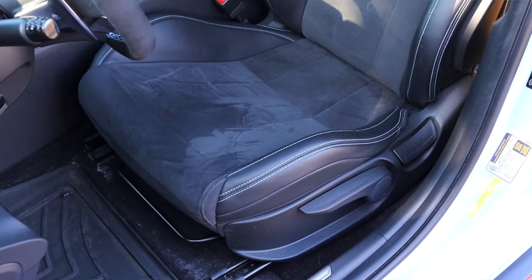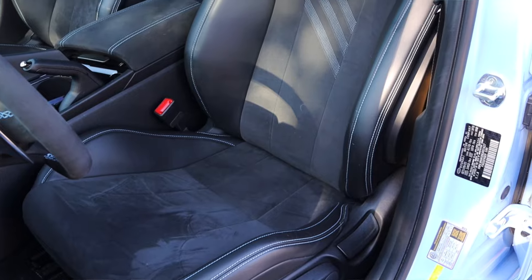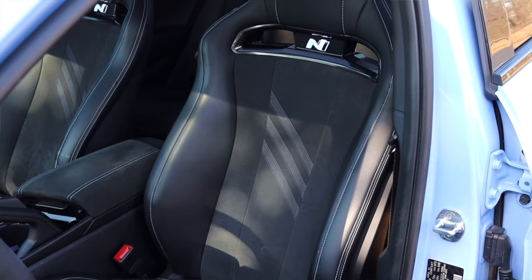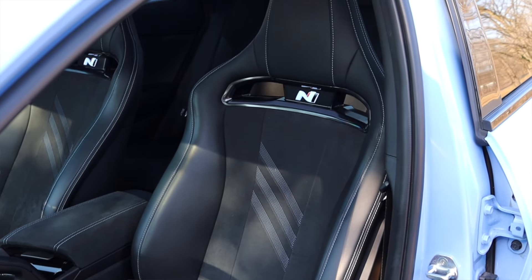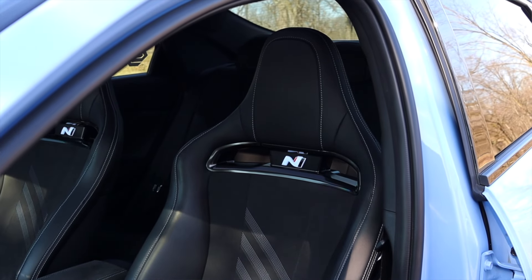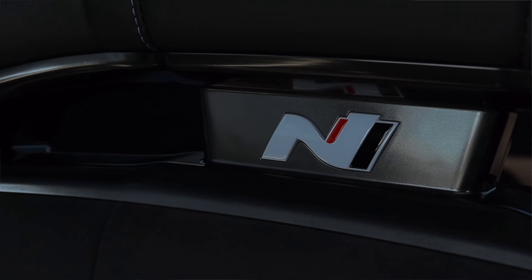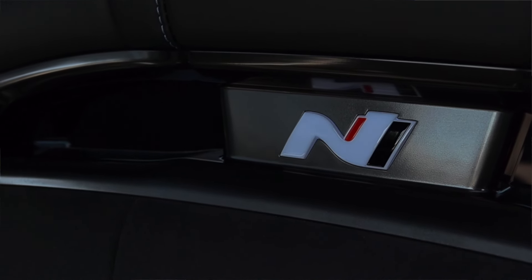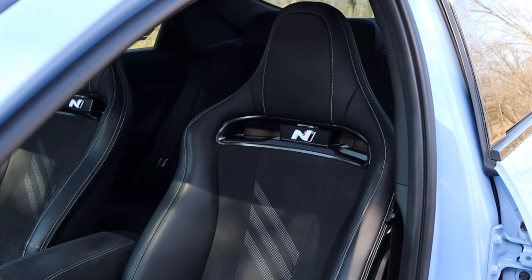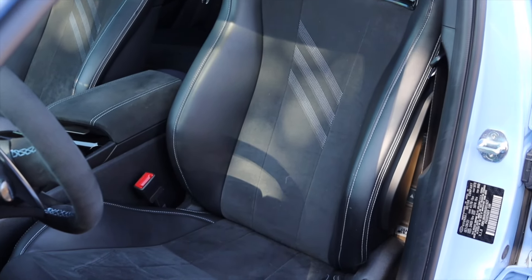The seats are decently aggressive buckets. I'm a big guy and I do fit okay — they're a little slim for me, but most bucket seats are, so I can't knock the Elantra N for that. One really cool feature: the little N logo on the seat actually lights up at night. They didn't have to do that in a track car, but it puts a dumb grin on my face every time, and sometimes that's just as important as on-track performance.